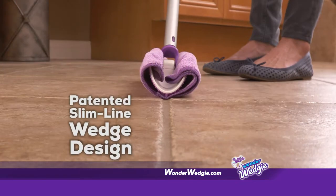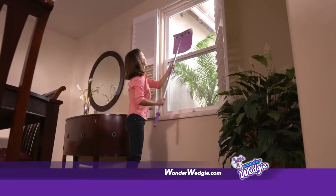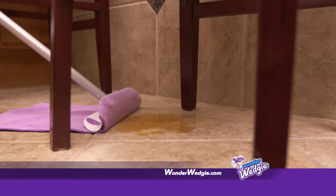Wonder Wedgie features a patented slimline wedge design and telescoping pole. It reaches and deep cleans places other cleaning products can't get to.